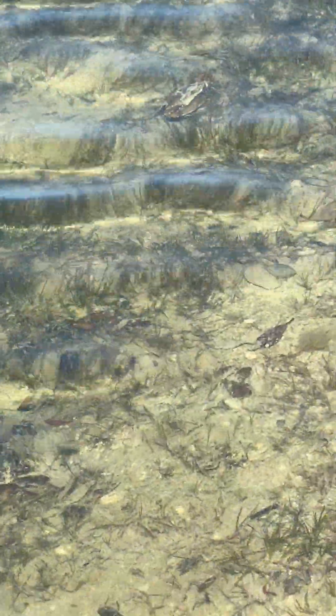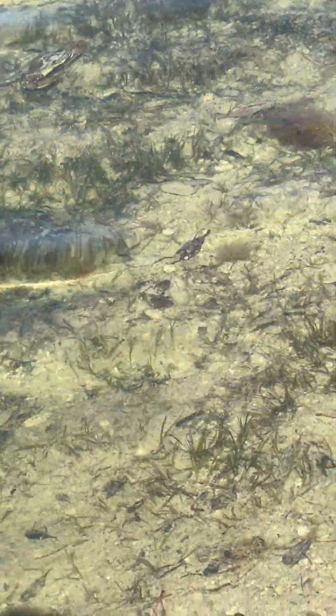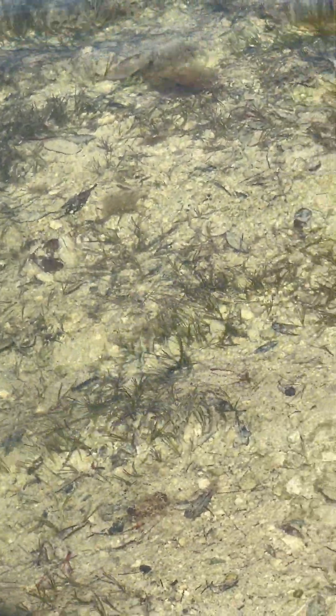There's a conch shell. I wonder if that's got a hermit crab in it. Looks like it might. Honey, will you see if there's a hermit crab in that shell? Right down there.